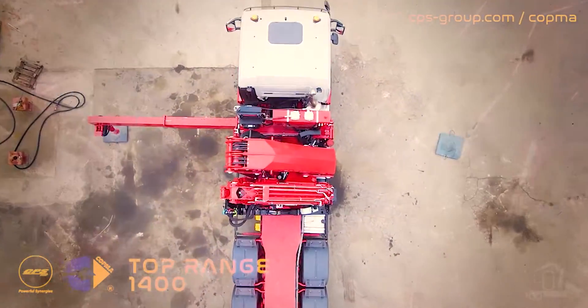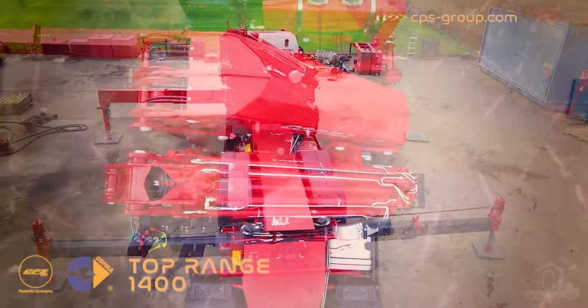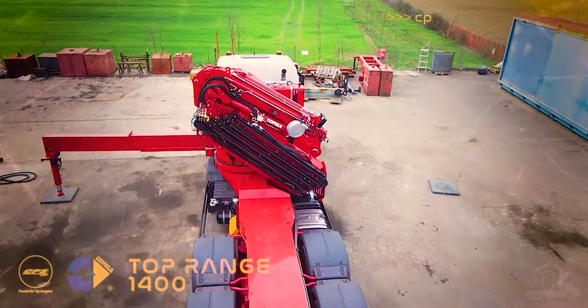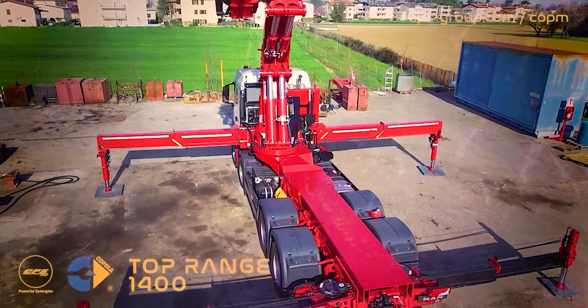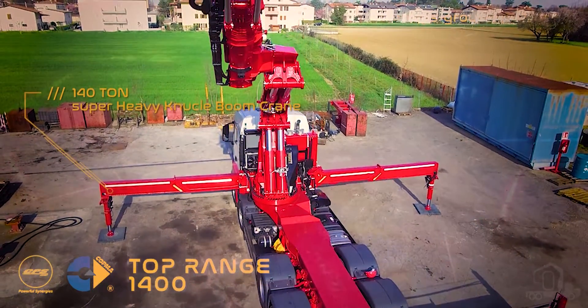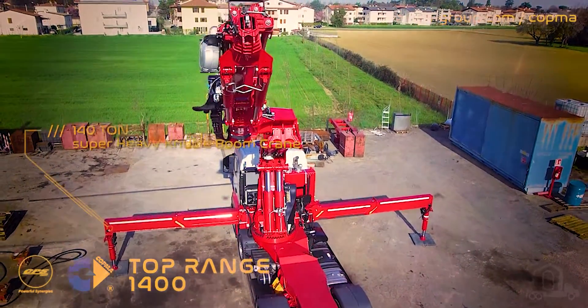New Kopma 1400, a top-range crane for every operator. Discover the new flagship of CPS Group and the new star in the 140-ton class of super-heavy hydraulic knuckle-boom cranes.